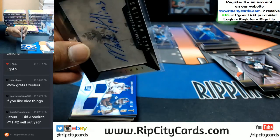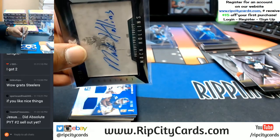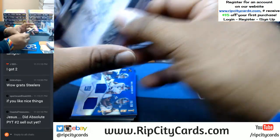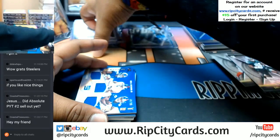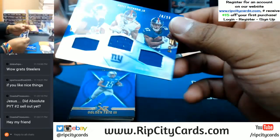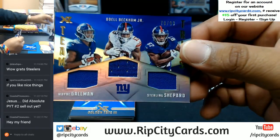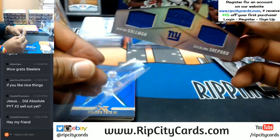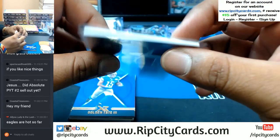Throw a top loader on this bad boy. It is uploading to YouTube as we speak. Triple relic to 99 for the Giants — Wayne Gallman, Odell Beckham, and Sterling Shepard. Eagles are, as they say, in fuego.